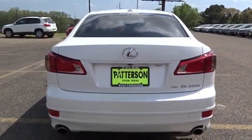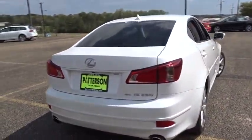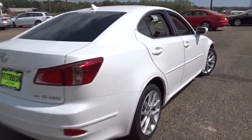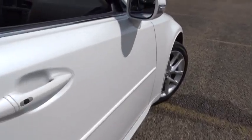Driver airbag, cruise control, keyless entry, auto-dimming rearview mirror, PPO, aluminum wheels, keyless start, floor mats, four-wheel disc brakes, premium sound system, and universal garage door opener.